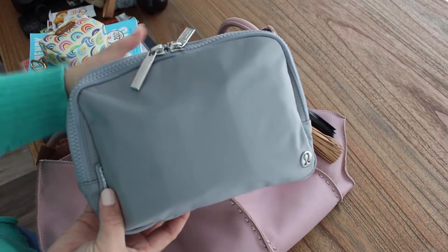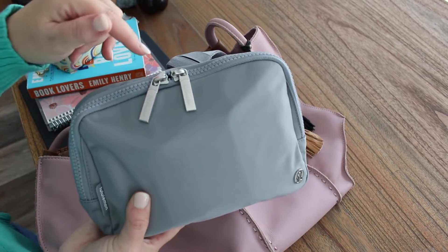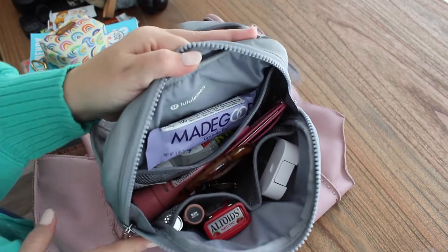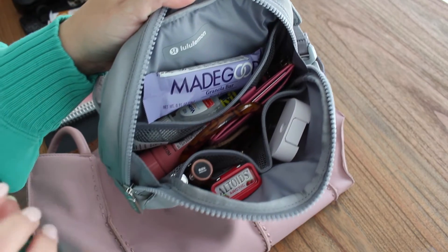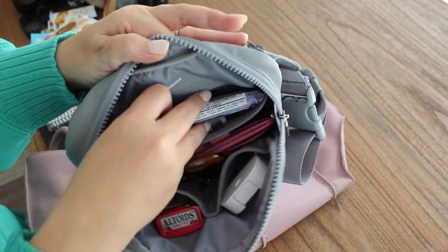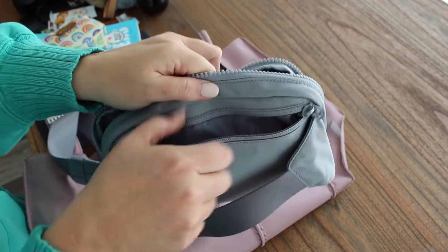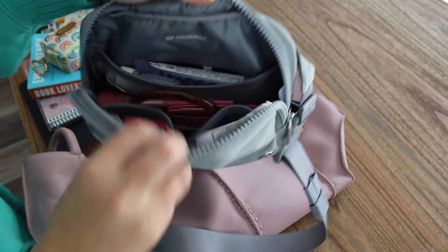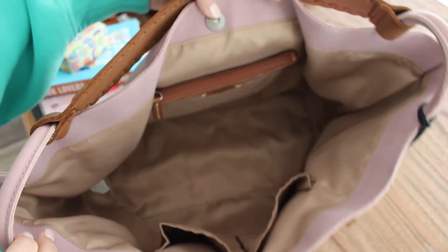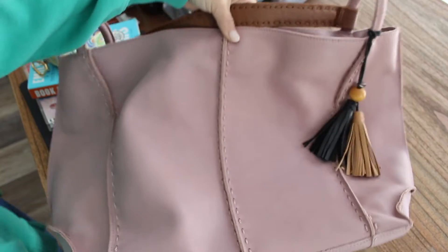I also have the Lululemon belt bag in the 2L size — the largest belt bag from Lululemon. I just recently did a review on it. This is a great option to grab out of this bag if I need to pop into a store or pick up the kids. I have everything in here neatly: my wallet, my keys, hand sanitizer, and I even have room in the back for a full pack of Wet Ones. Highly recommend it. So that's this tote all packed up. I'll give you one last look at it empty before I pack everything into the Fae Tote. It's soft and holds a ton — really like this one from The Sak.